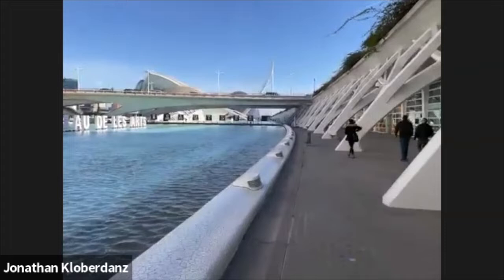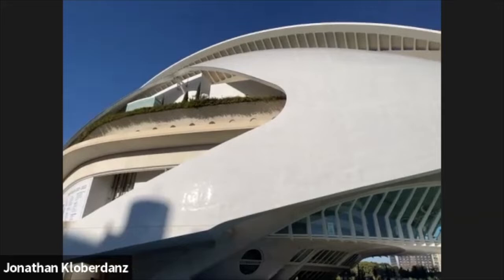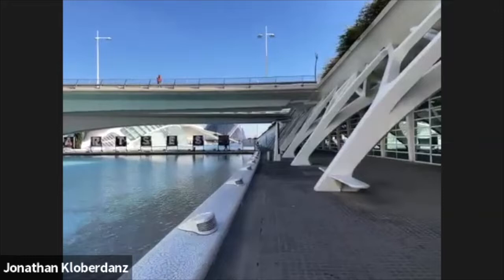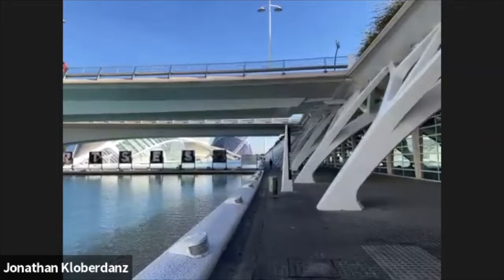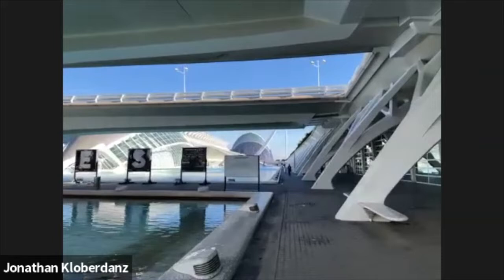Palau de les Arts — Palace of the Arts. This thing is just wow. You know, when I was a kid I thought this was the way the future would look, and now everything's just ugly dirty boxes with no design. That'd be really cool if the whole world built like this. It literally looks like it's out of another planet.